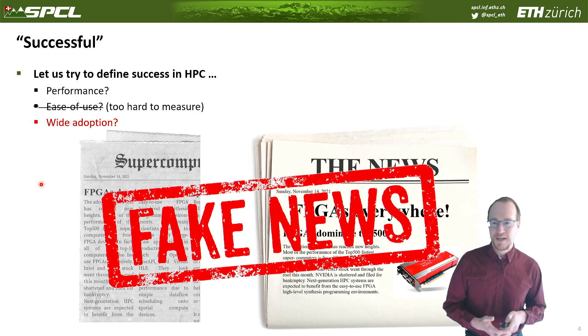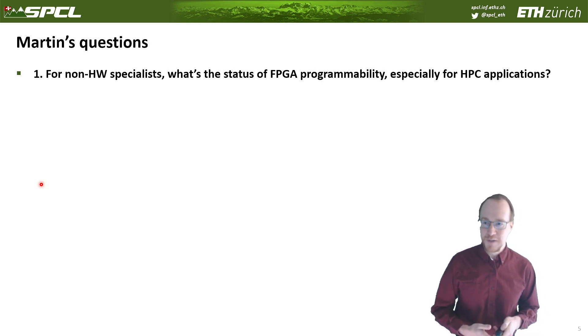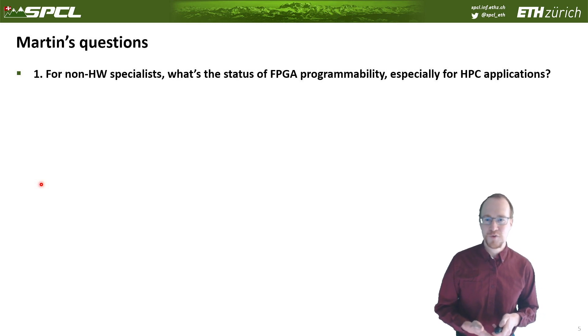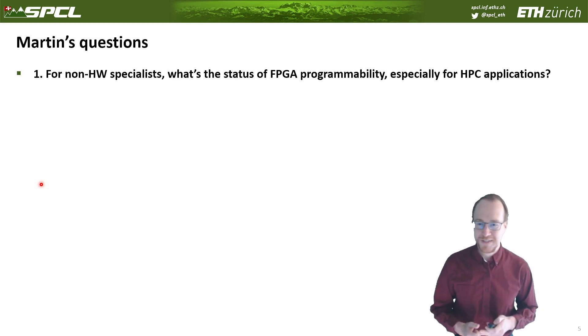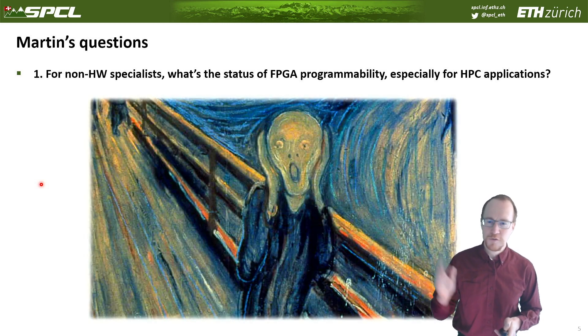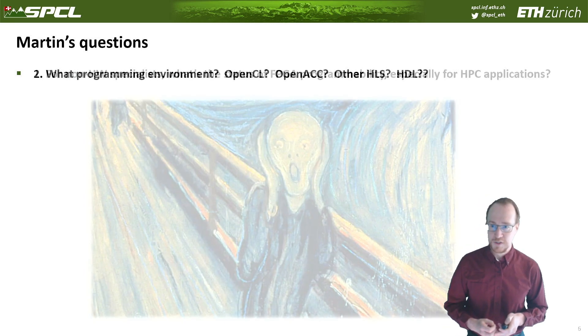We still have to invest to make FPGAs more successful. Now to Martin's questions — he asked a set of questions for us as panelists to answer. The first one is: for non-hardware specialists, what's the status of FPGA programmability, especially for HPC applications? I'm going to show one picture that explains pretty much everything, from the people we have worked with who are actually trying to get real applications onto FPGAs.